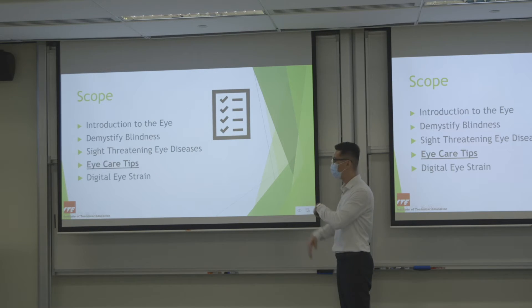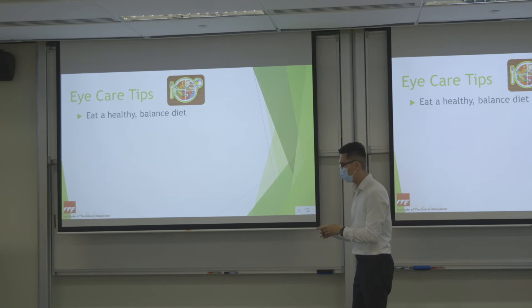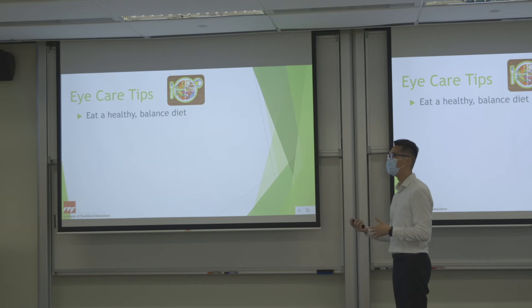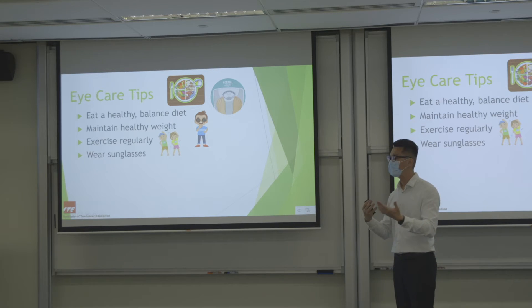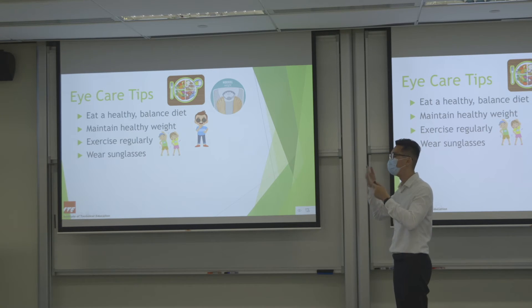After talking about so many eye diseases, let's talk about how to take care of our eyes. Very simply: eat a healthy balanced diet — a lot of antioxidants actually help the eye. Maintain a healthy body weight, exercise regularly to keep your body healthy and active. Wear sunglasses when you go outside, especially when the sun is strong, because sunglasses help cut off UV rays which increase the rate of cataract formation.